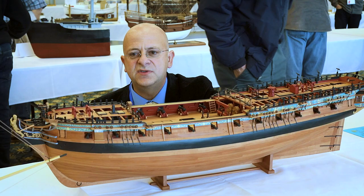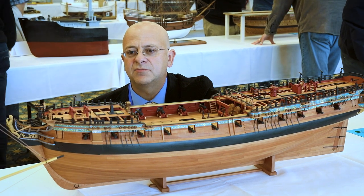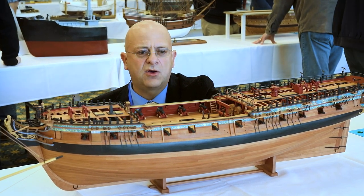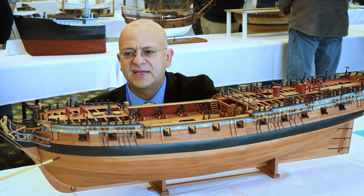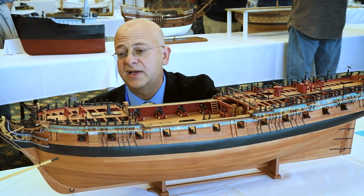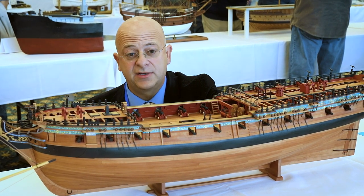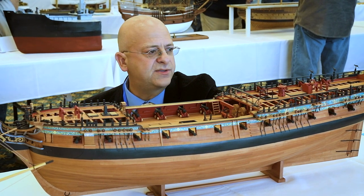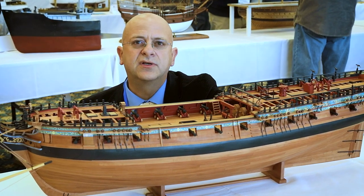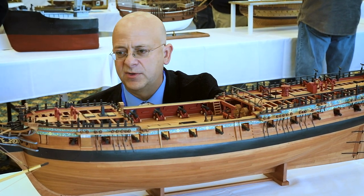I have never understood why people insist on modeling completely made-up vessels — from the Santa Maria through the Golden Hind, through a plethora of different galleons, and of course the ever-present Napoleonic boring period of models. But to my eyes, nothing can match the 17th century navy board and the Georgian style models like this one.